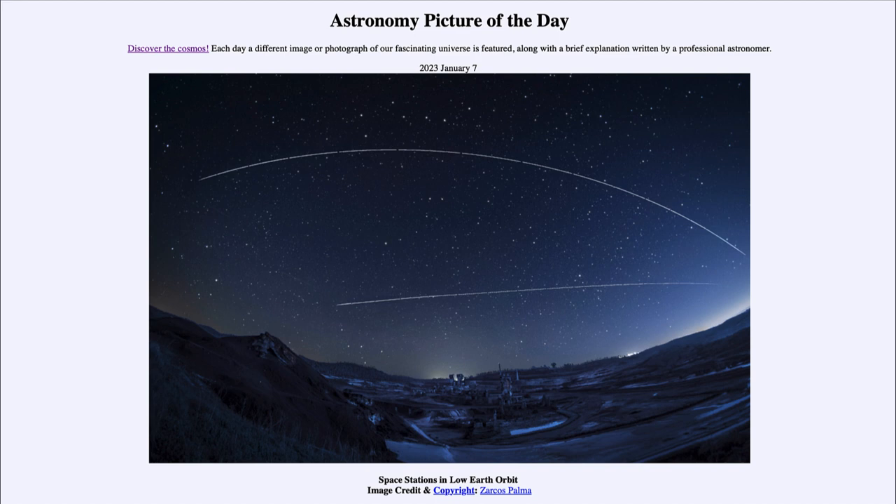Today's picture is titled 'Space Stations in Low Earth Orbit.' What we see here are two space stations streaking across the sky.